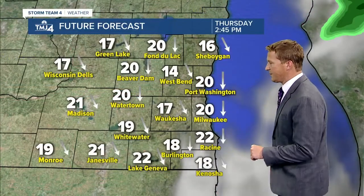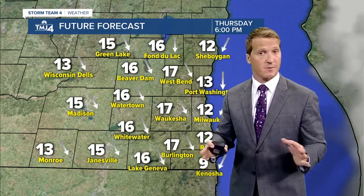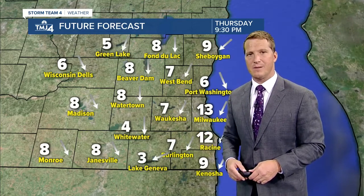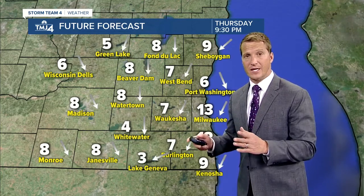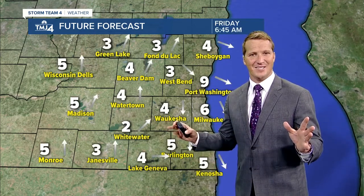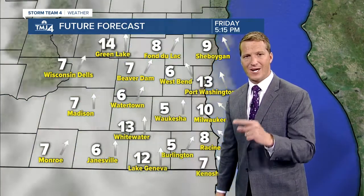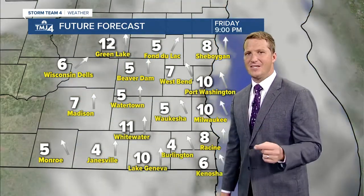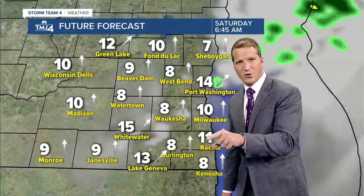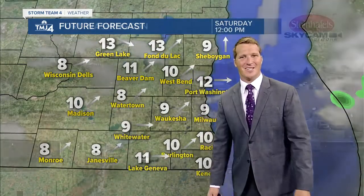The future forecast as we head through the afternoon shows a decrease in cloud cover — I think becoming at least partly cloudy. Some computer models clear us out completely with bright blue sunshine, but I think there will still be some scattered clouds overhead. Winds get lighter overnight tonight and into tomorrow. We're looking at bright, mostly sunny skies for your Friday. Clouds will increase Friday evening, and there is a chance of a very light shower or sprinkle starting Friday night into early Saturday morning.